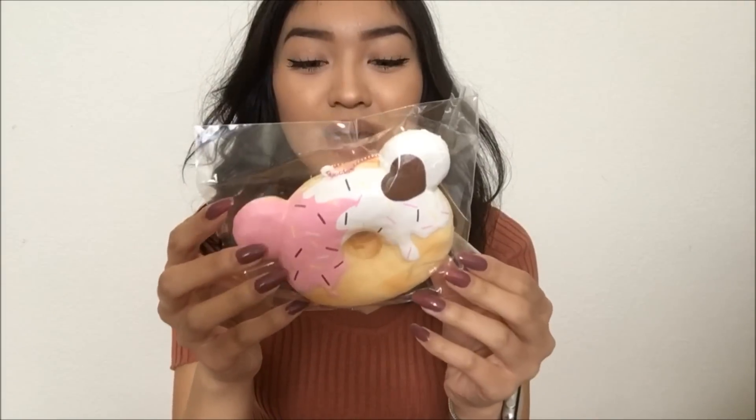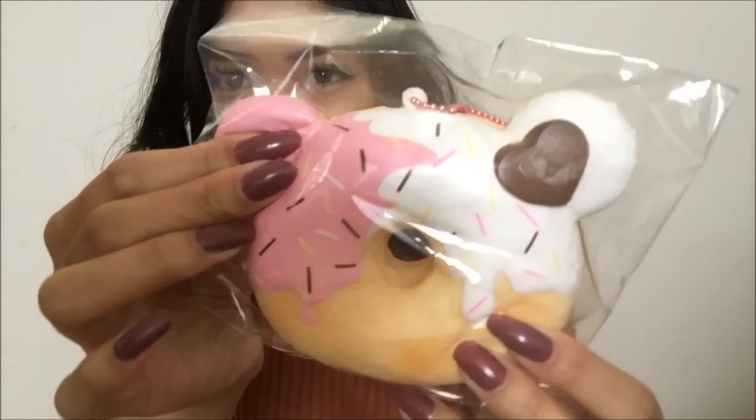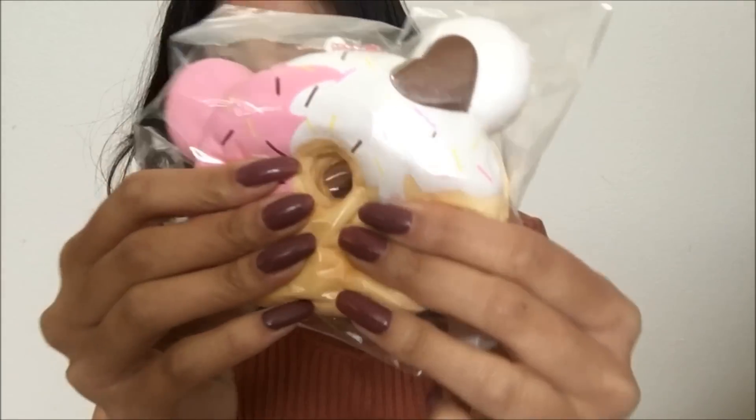The last squishy that we have here is this like bear donut. It kind of reminds me of the Hello Kitty donut, but it's like a bear. And I think this one's made by Creamy Candy as well because it has their licensing. Here it is. This one is super squishy as well.